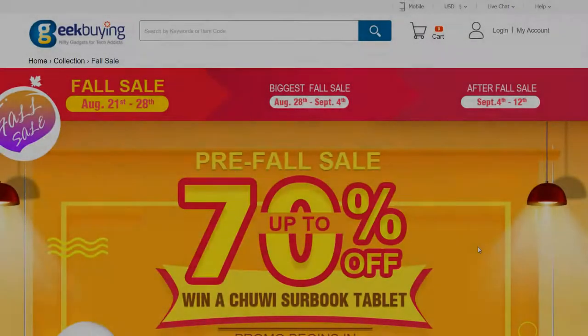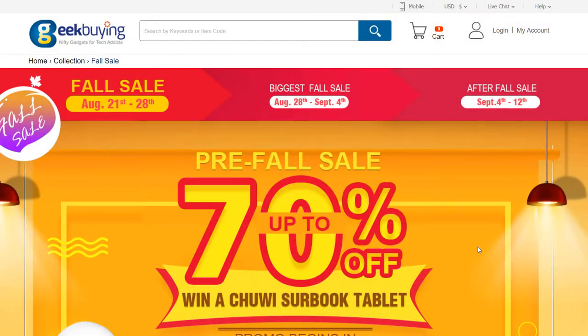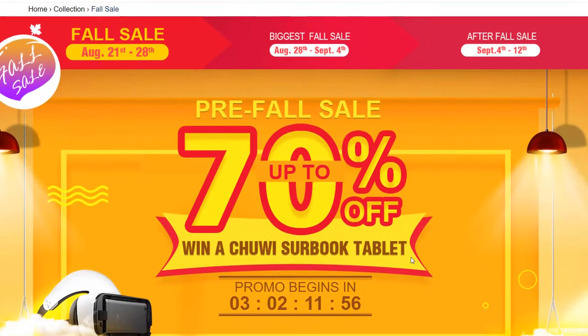Hey, what's up guys. Today I want to talk to you about Geekbind's pre-full sale. It runs from August the 21st to the 28th and it's up to 70% off on selected products.